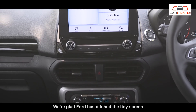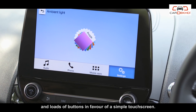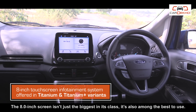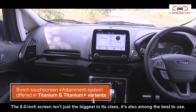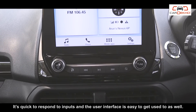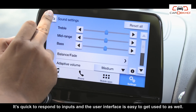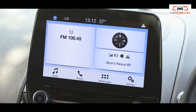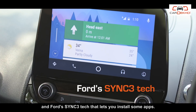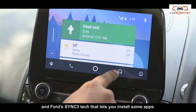We are glad Ford has ditched the tiny screen and loads of buttons in favour of a simple touchscreen. The 8-inch screen isn't just the biggest in its class, it's also among the best to use. It's quick to respond to inputs and the user interface is easy to get used to as well. Plus, it gets Android Auto, Apple CarPlay, and Ford's SYNC 3 tech that lets you install some apps.